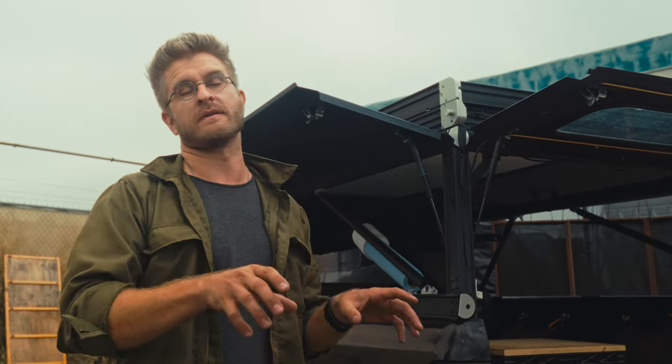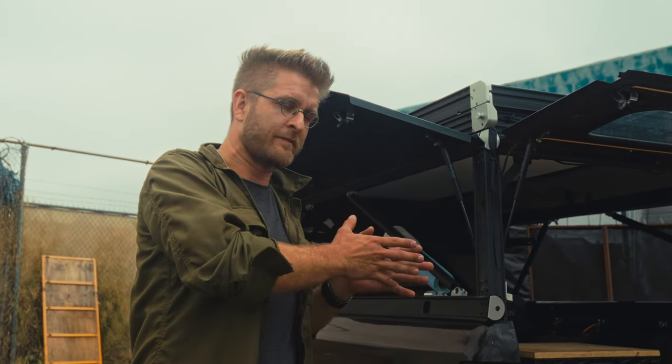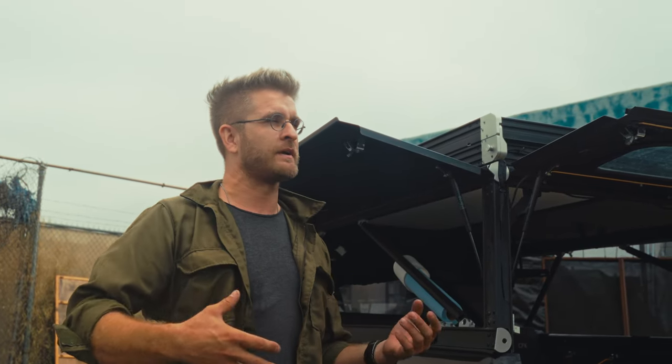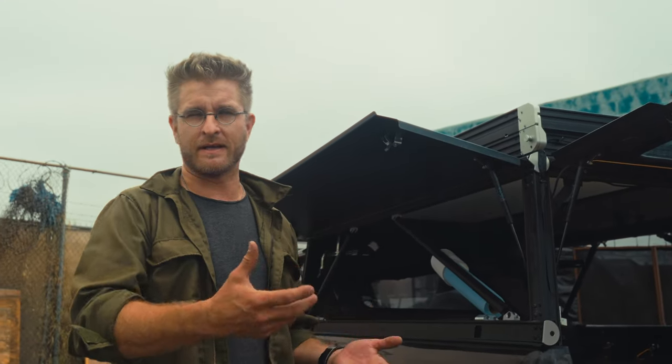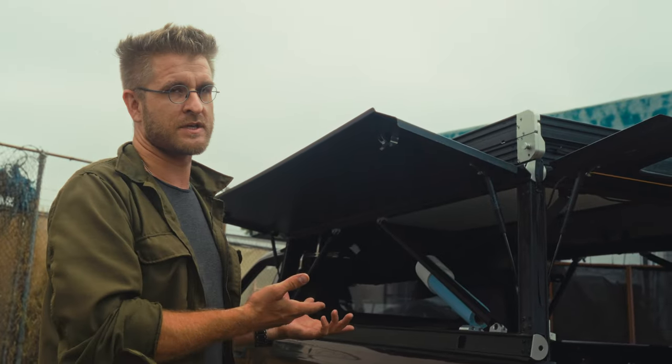I spend a lot of time in front of the CAD workstation. Sometimes I'll design for a whole week and then build for a whole week. After several years of doing this in a dark windowless building, I realized I could do those things anywhere. I started looking for options — how can I get out of the shop and go be somewhere else? And the answer I came up with was the GFC.